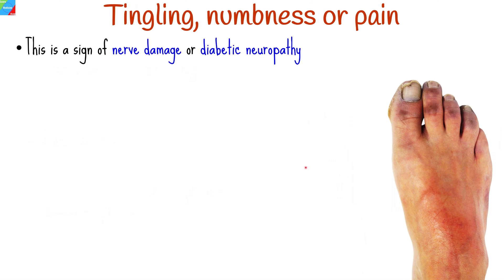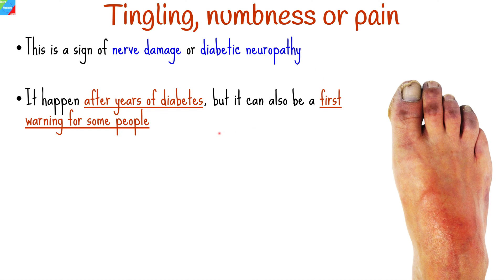Tingling, numbness, or pain in the hands or feet is another warning sign of type 2 diabetes. This is a sign of nerve damage, or diabetic neuropathy, a condition that usually takes a long time to manifest.